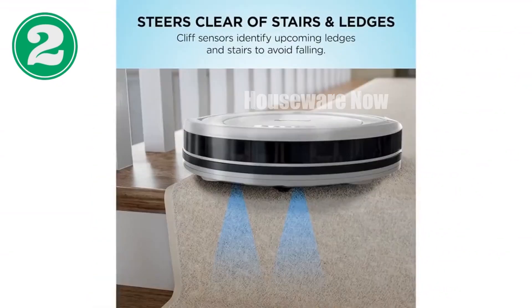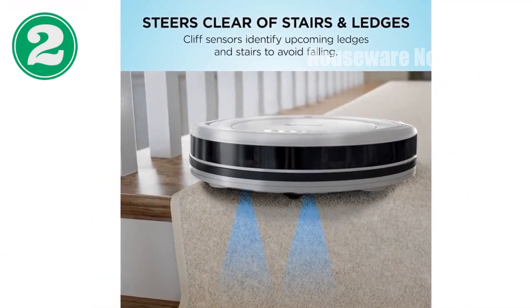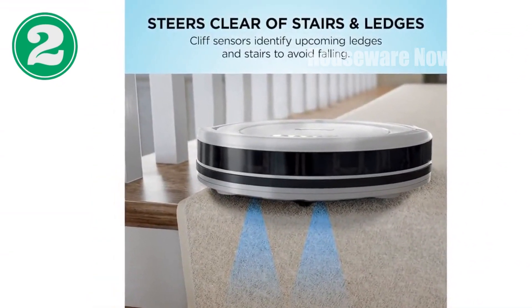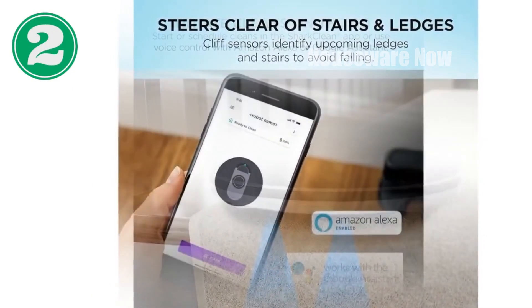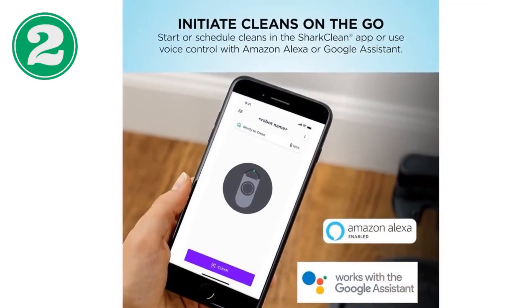It's rigorously tested and perfected by Shark, guaranteeing a reliable and powerful performance. Order your Shark ION Robot Vacuum today and experience the future of effortless cleaning.